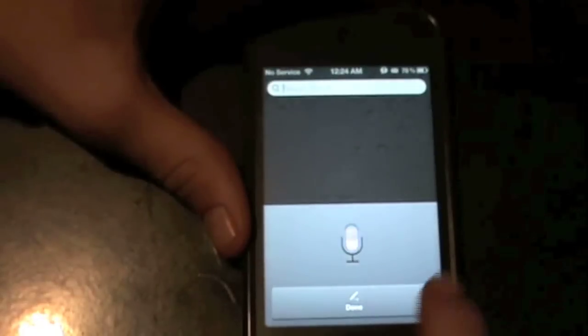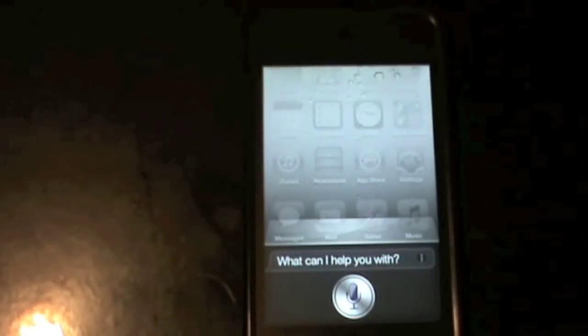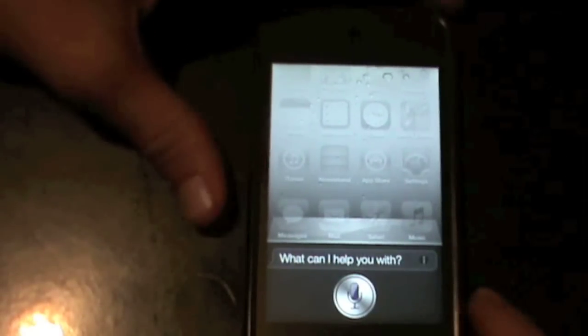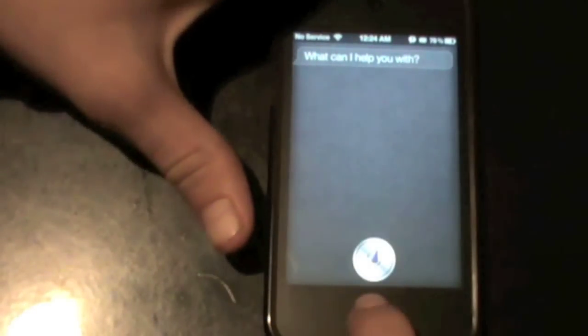And if I slide over, here's the little speech interface. So still, if it's not fully functioning, it's kind of cool to have Siri on my 4th gen iPod Touch, which is right here — it is an iPod Touch and not an iPhone 4S. And of course, it would work if it was an iPhone 4S.